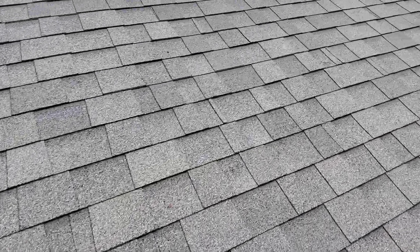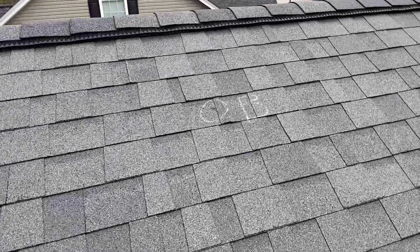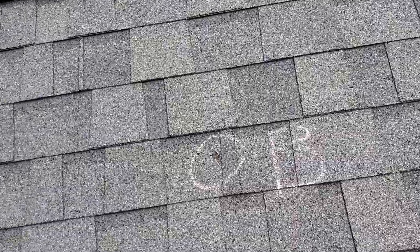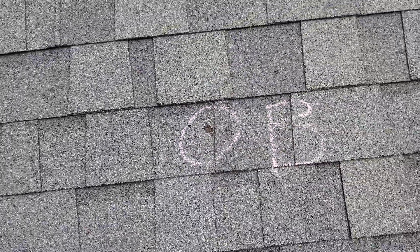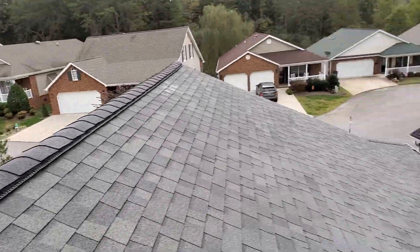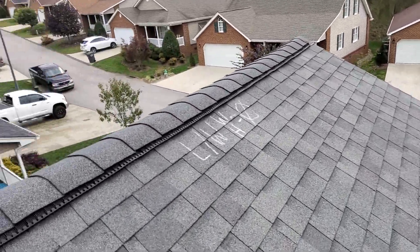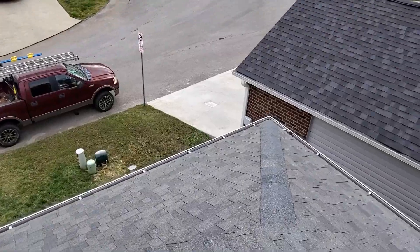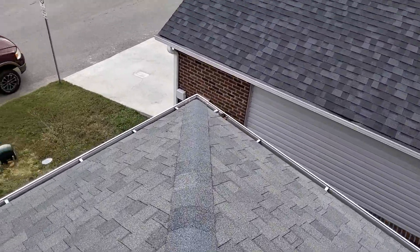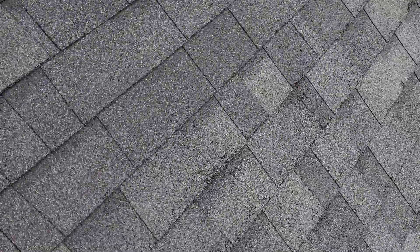There is one spot on the left slope where there is a blister — you can see the fibers showing through. There is also a little bit of grain loss on the edge of these shingles.